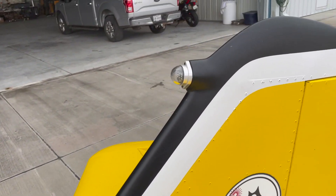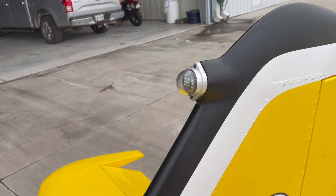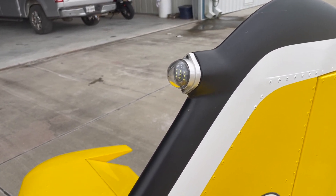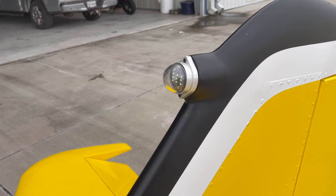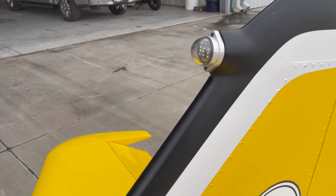At the top of the rudder there's an anti-collision strobe — it's forward-facing. If you're going to get hit, you're probably going to get hit from the front, so let them know you're coming. It's a beautiful, bright strobe.